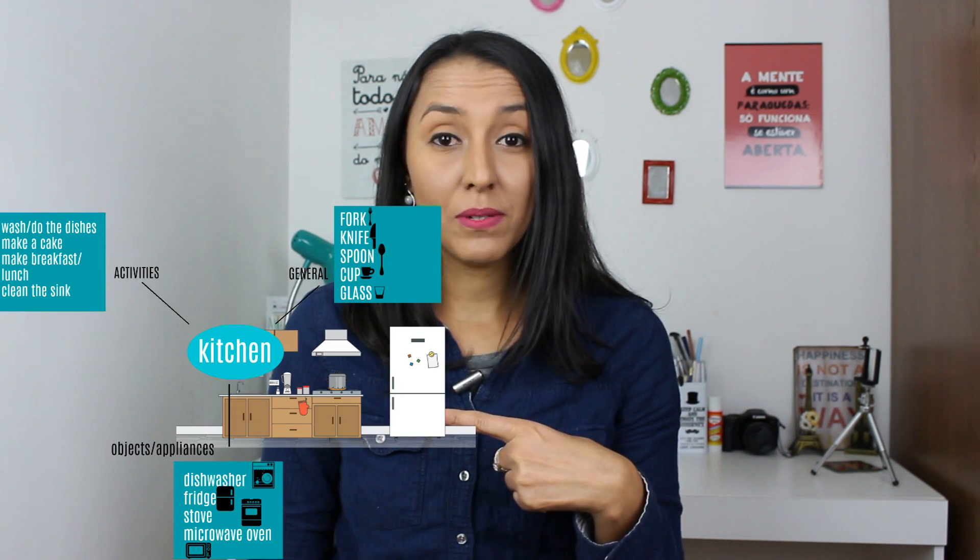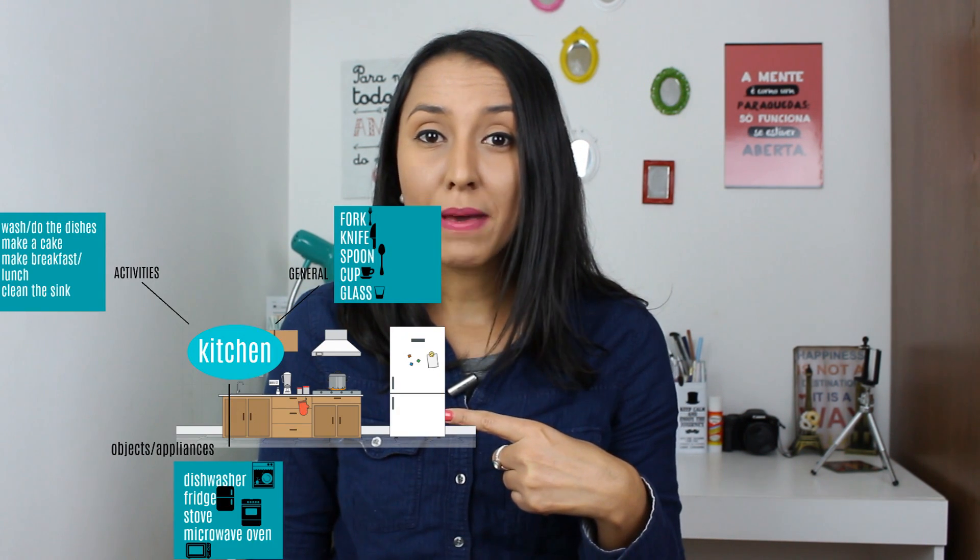Best study tips? Create mind maps. Mind maps are charts that will help you visualize things more easily. This, for example, is a basic mind map of a kitchen.